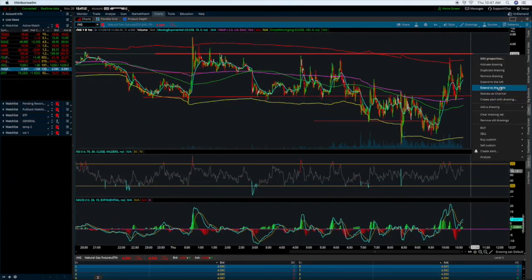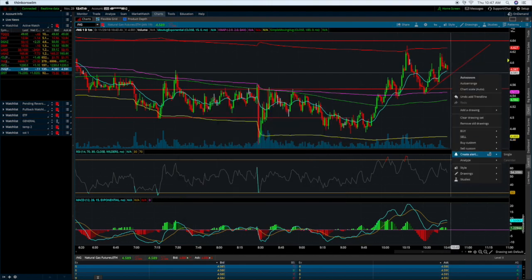I like to focus on three things: patterns, directions, and opportunity cost. Talking about patterns, I want to make sure that this thing continues to make higher highs and higher lows.